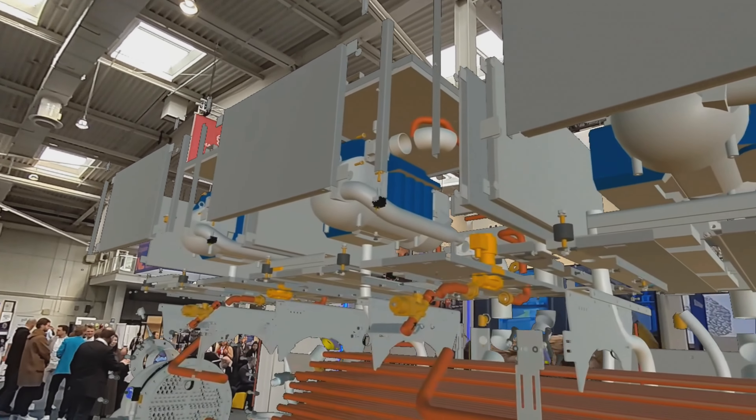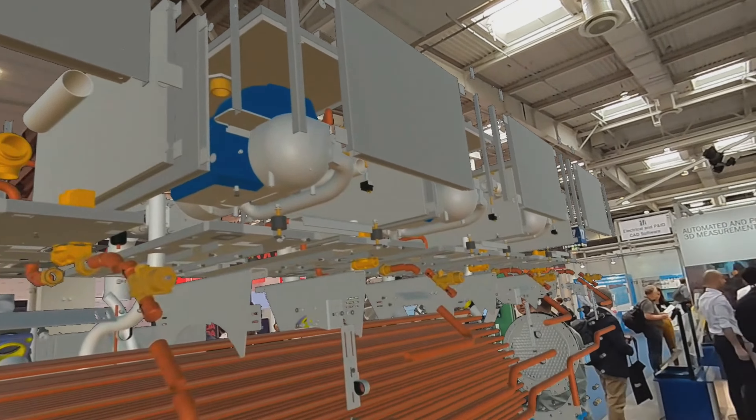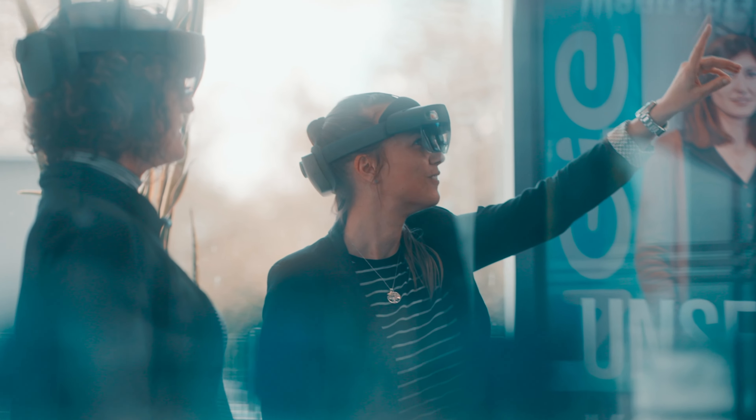Hololight Space enables detailed and complex product displays, making it the perfect solution for Engie Refrigeration's needs. No other product on the market could meet our needs quite like this.